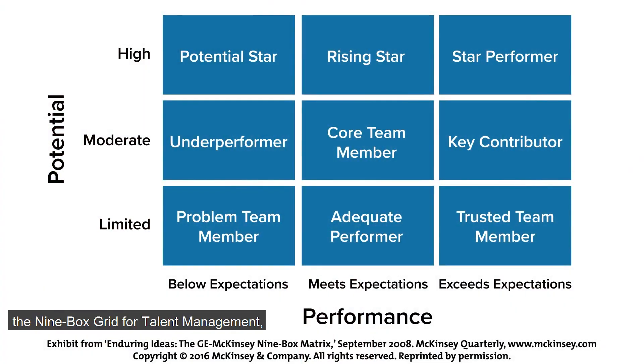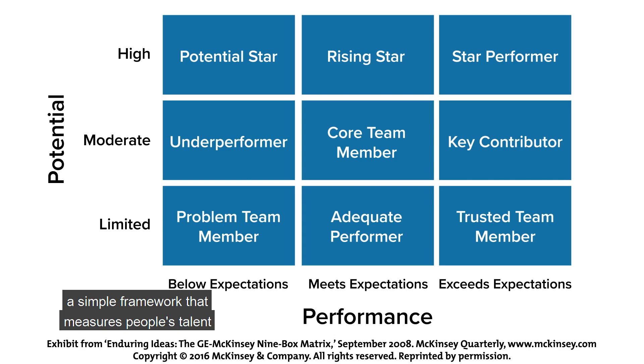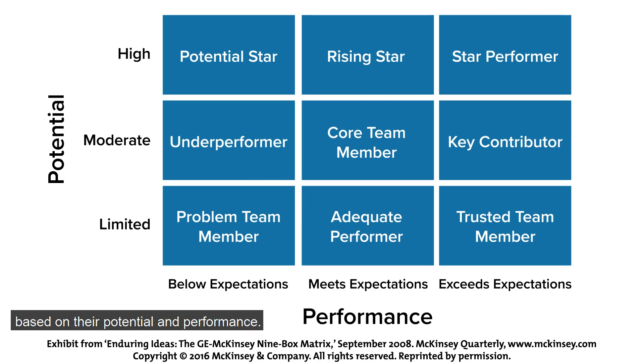One way to do this is to use the Nine-box Grid for Talent Management, a simple framework that measures people's talent based on their potential and performance.